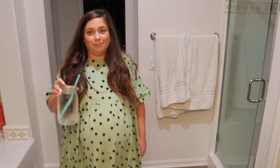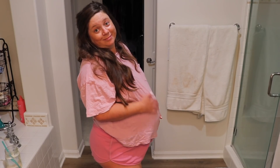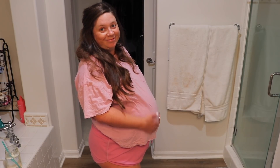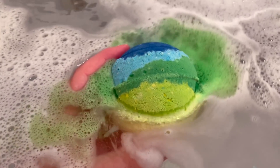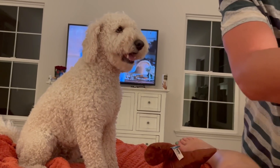Hi guys, welcome back to my channel. Today's video I'm calling my very pregnant summer nighttime routine. I'm also feeling very sentimental about pregnancy coming to a close and I wanted to document this time in life — my very specific nighttime routine, because it really is the same every night. Things that make me more comfortable, and Bradley helping massage my feet and all that. So we put together a little nighttime routine for you guys.